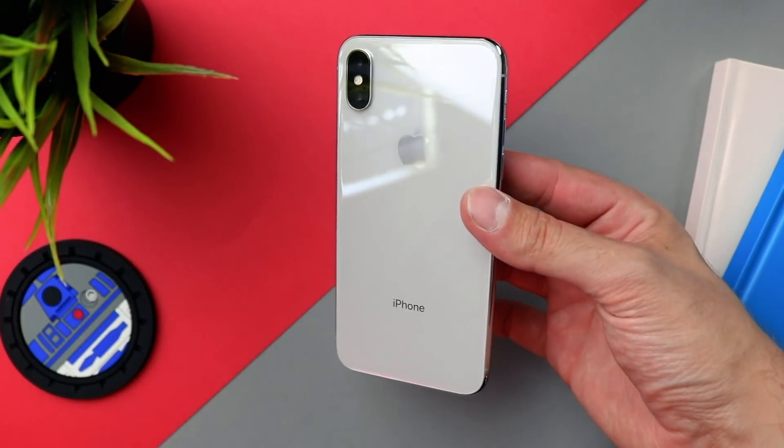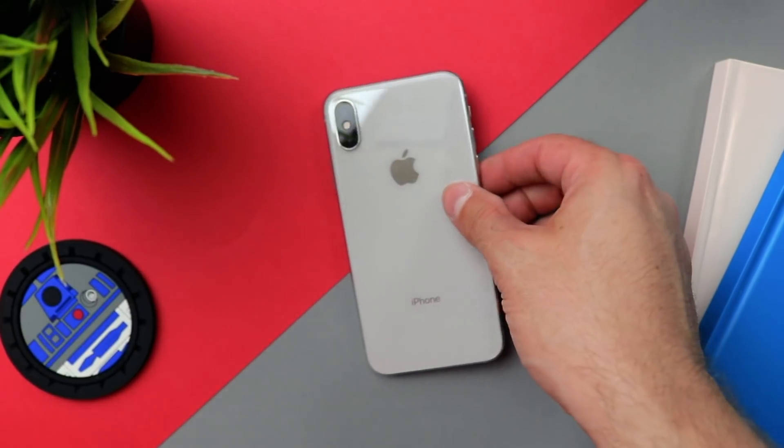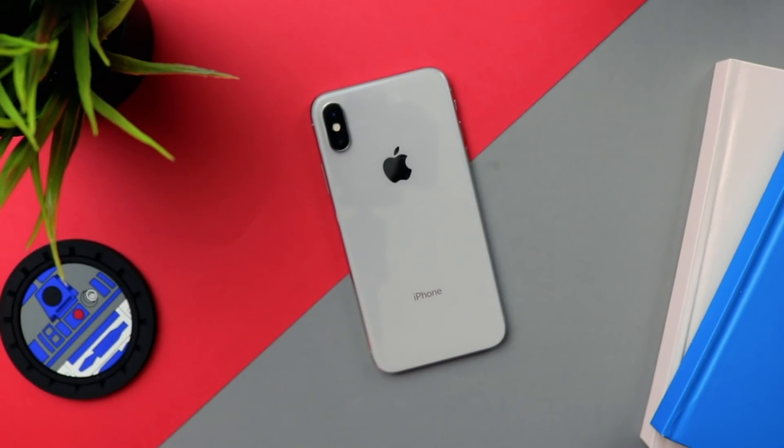The iPhone X is easily in the top three best smartphone cameras ever, at least for 2018, and in some scenarios I'd argue it's the best. I was watching one of Marquez's newest videos — I'll put the link up — where he did a blind camera test for five different phones: the OnePlus 6, the iPhone X, the Google Pixel 2, the Samsung Galaxy S9 Plus, and the Huawei P20 Pro.